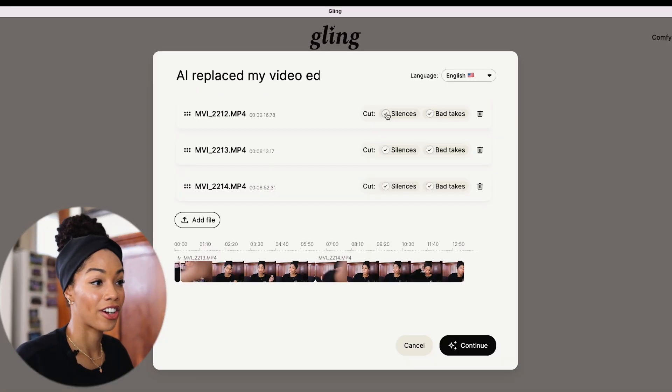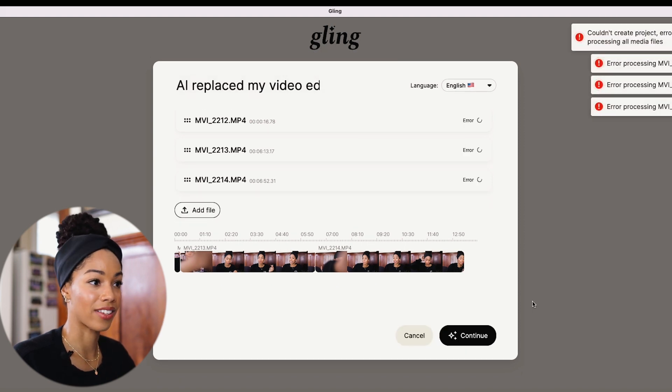Drag and drop your footage. For here, we're going to cut out both the silence and the bad takes. And you just hit continue.